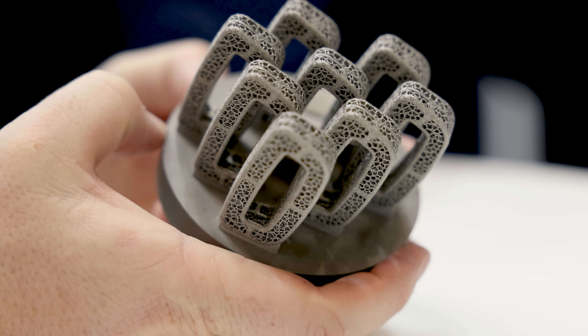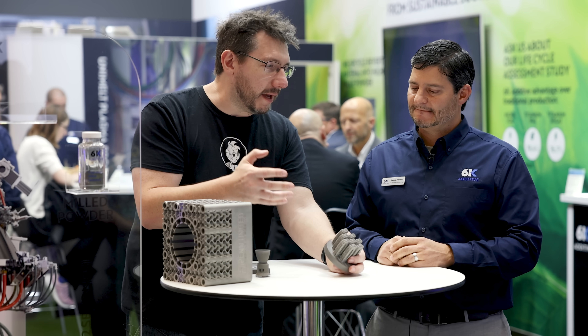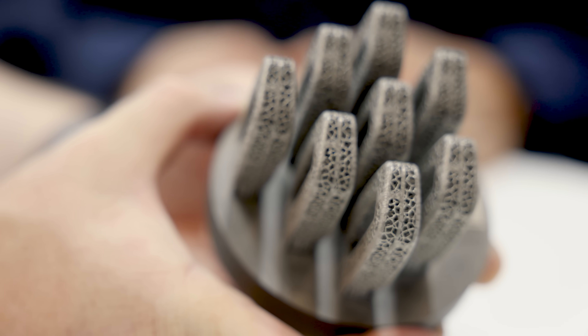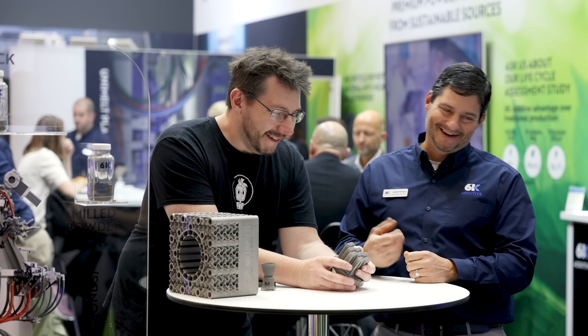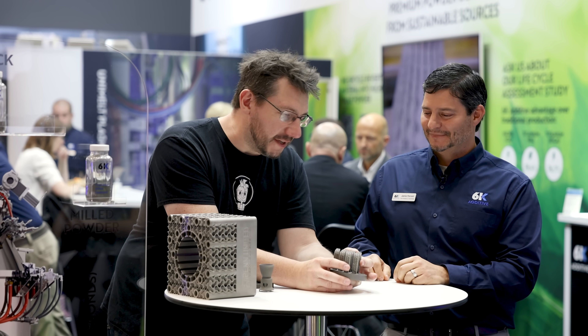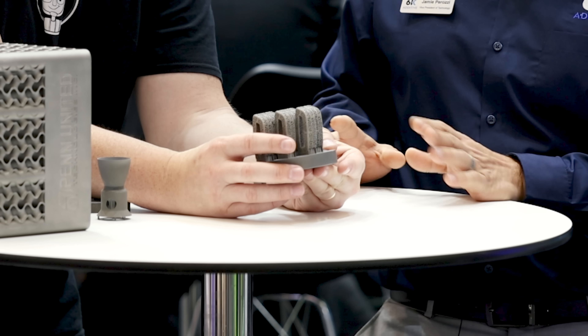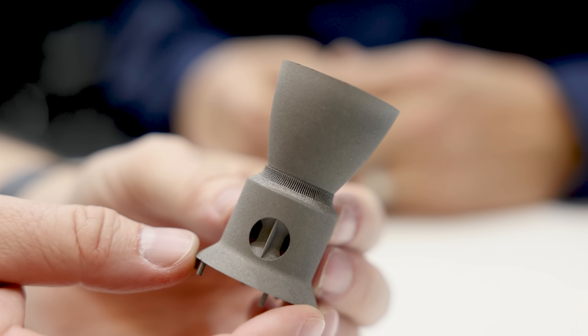Unlike recycled PLA or PET filament where you often have to blend in virgin material to maintain print quality, recycled titanium from 6K requires no virgin material at all. The detail and quality of parts made from it is exquisite — you can't tell the difference. Everything comes from scrap, and that's a huge achievement in sustainable metal additive manufacturing.